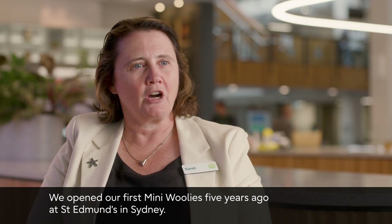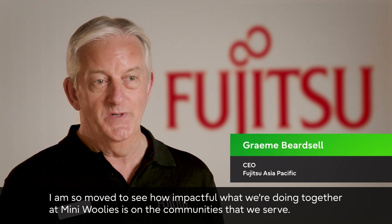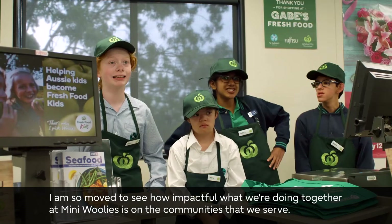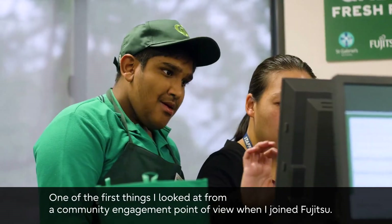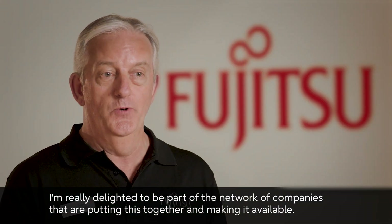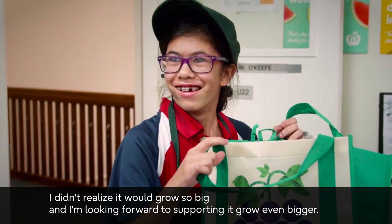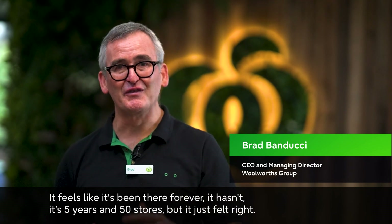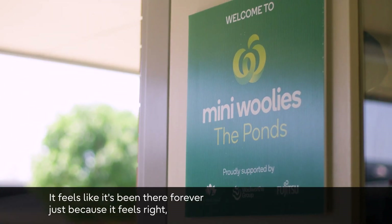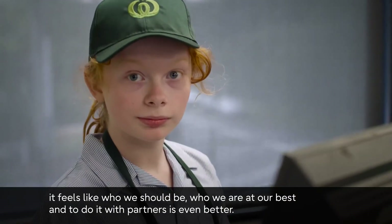We opened our first Mini Woolies five years ago at St Edmunds in Sydney and now have over 50 Mini Woolies across Australia and New Zealand. We are absolutely thrilled to see how impactful what we're doing together is on the communities we serve. It feels like it's been there forever — five years and 50 stores — because it just feels right. It feels like who we are at our best, and doing it with partners makes it even better.